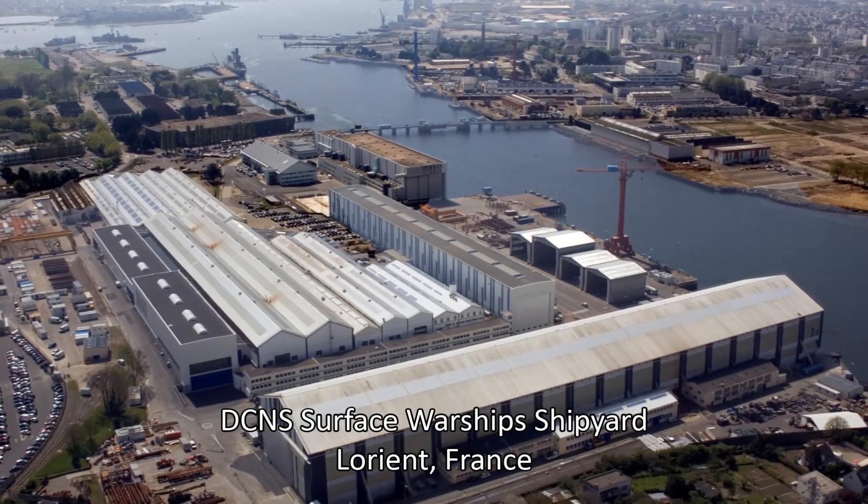We are working with DCNS of France to design the ship and to act as the design authority, as well as for other aspects of technology transfer to strengthen us in ship construction and supply chain management. DCNS will act as our design authority for the program, helping us with the design. We are buying their services for the basic design, which is ongoing in France right now. We have our Malaysian engineers and naval architects involved in the design work, working together with them as part of the technology transfer program.